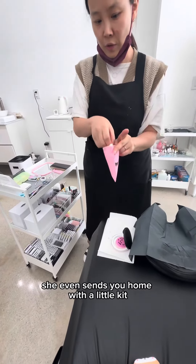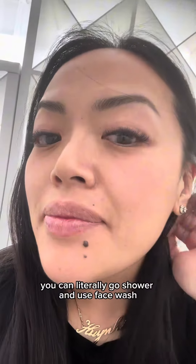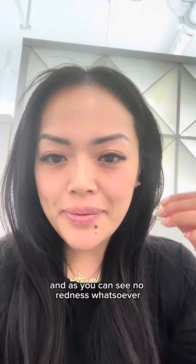She even sends you home with a little kit to care for your lashes, and there is zero downtime. You can literally go shower and use face wash right after the appointment, and as you can see, no redness whatsoever.